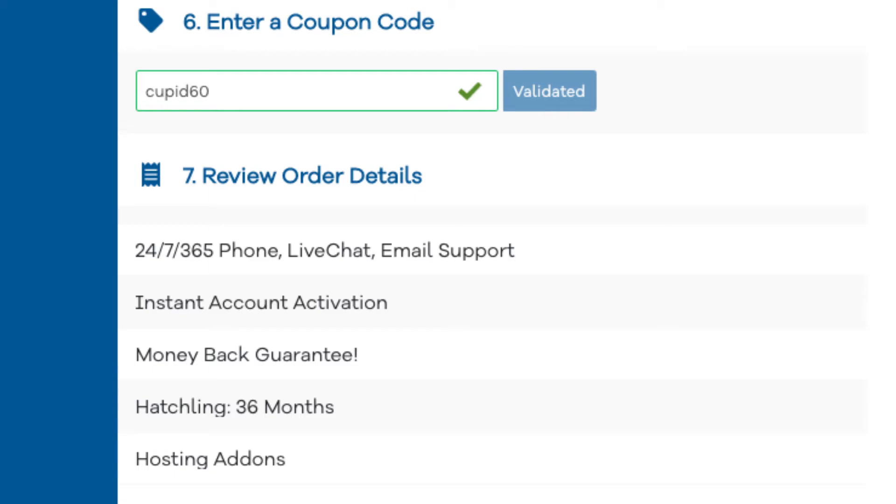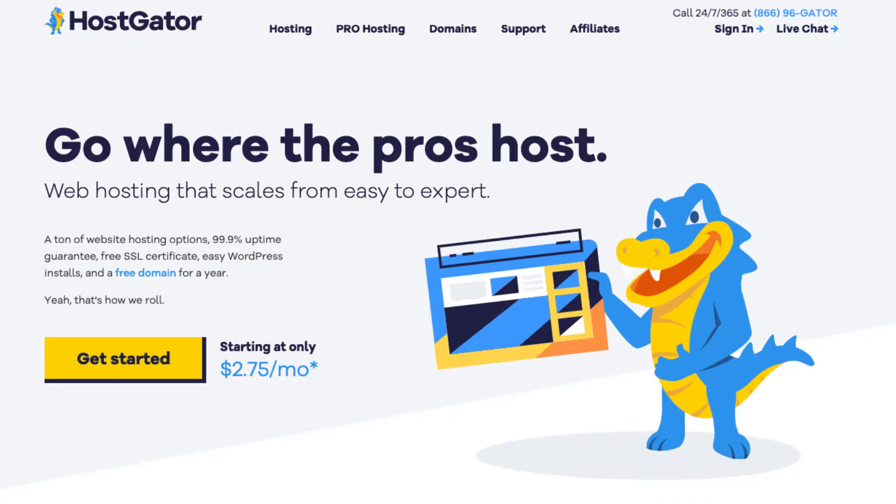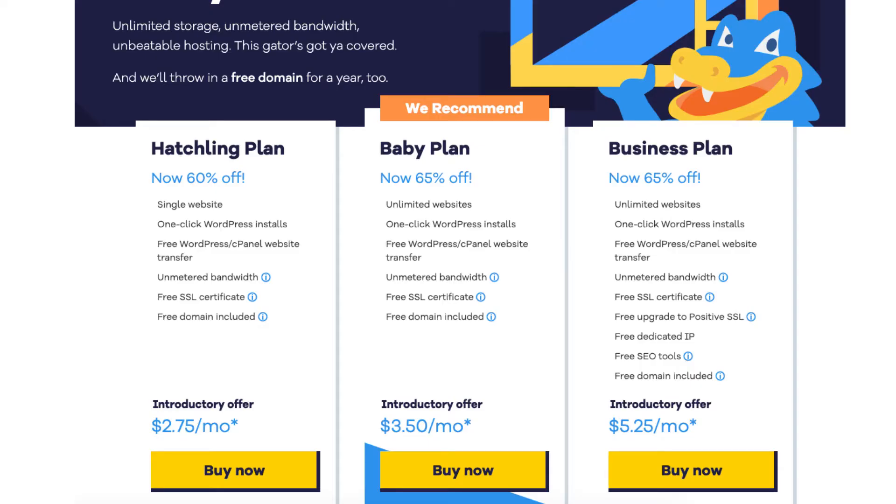Once you click the link in the description below, you'll be on the Hostgator homepage. Click the Get Started button. You'll now be on the Hostgator plans page. You'll see three different plans you can choose from: the Hatchling, Baby, and Business plan.